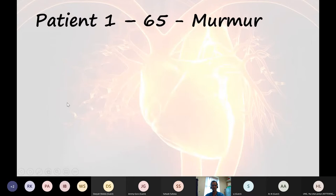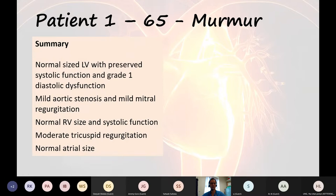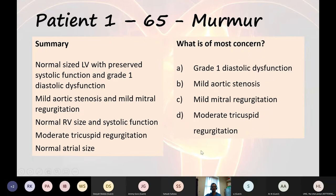Now you're experts in interpreting images. Imagine an echo report for a 65-year-old with a heart murmur — just reading the summary. We've got normal size left ventricle with preserved systolic function and grade one diastolic dysfunction; mild aortic stenosis and mild mitral regurgitation; normal right ventricular size and systolic function, moderate tricuspid regurgitation, and normal-sized atrium. This patient has an asymptomatic murmur noticed by chance. Which of these findings is of most concern?